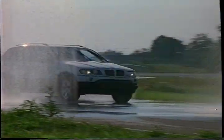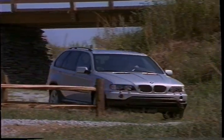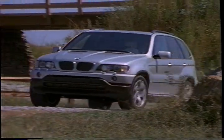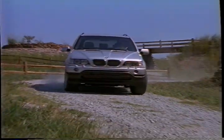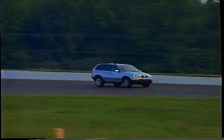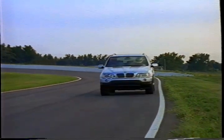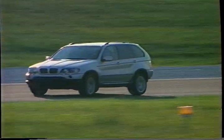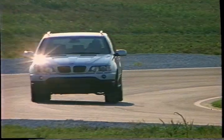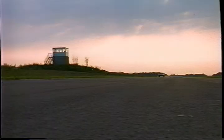The X5 Sports Activity Vehicle — there's never been anything like the X5 SAV before. Consider the performance: 0-60 in under 7.5 seconds, and a lap of the grueling north circuit of the Nürburgring in under 9.5 minutes — faster than many luxury sedans. Times this quick owe a lot to BMW's legendary reputation for engines.